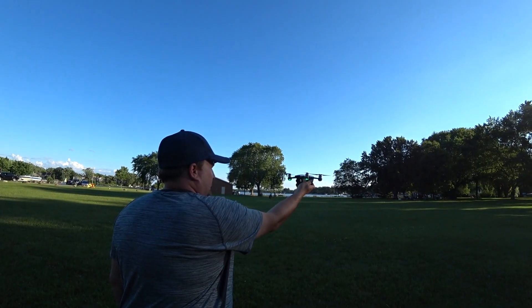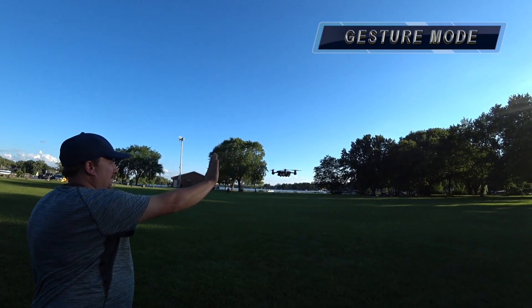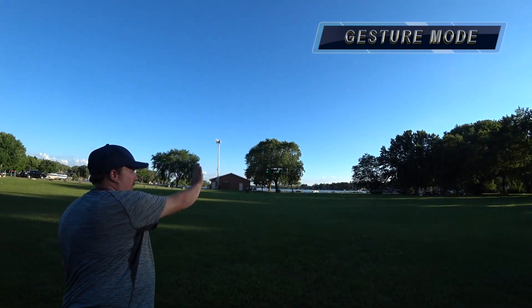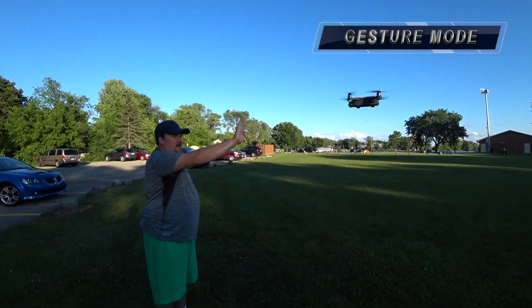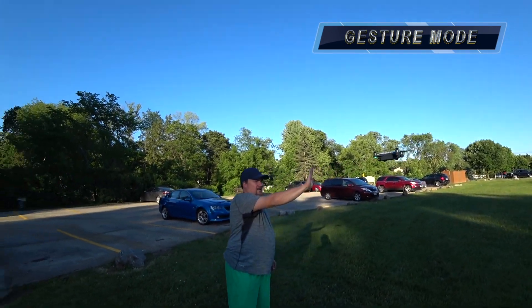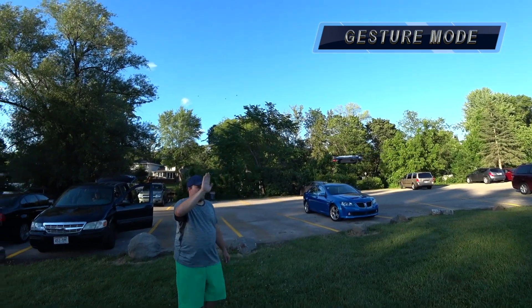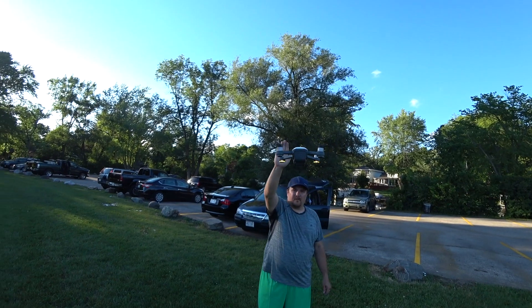Overall I give it four out of four. It performed well, it flew well, it didn't wander. We had wind gusts at 19 miles per hour today, so for a windy day by the lake flying a drone you weren't sure was even going to come back — it met all the expectations and I am super satisfied. If you like this video please give us a thumbs up and subscribe. Thanks for watching.